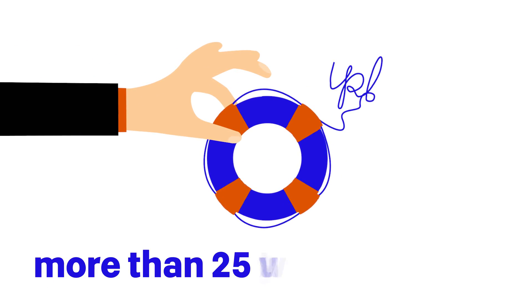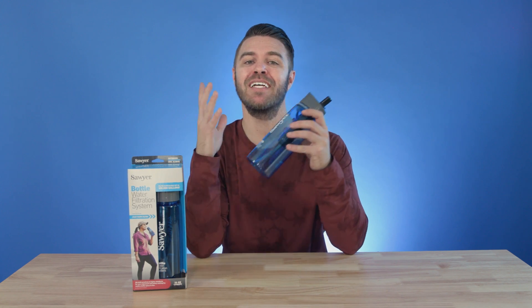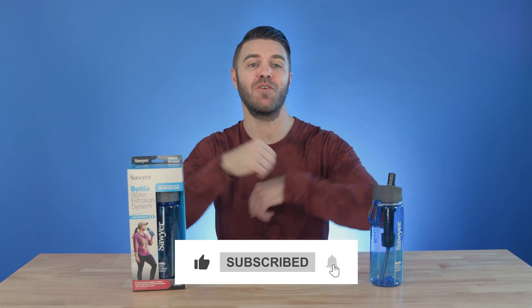Buying Sawyer products has helped bring clean water to more than 25 million people so far, and they're not stopping anytime soon. So if you need a convenient clean water solution and you're wanting to support a company that is truly making a difference, you might want to give the Sawyer water filtration bottle a try. Not only is this water bottle making your life easier, but it also has a life-changing impact on others across the world. Thanks for watching this week's Spotlight of Sawyer. Don't forget to like, subscribe, and drop any questions in the comments.